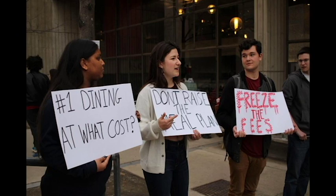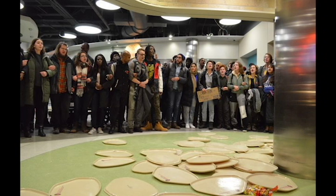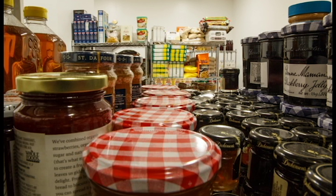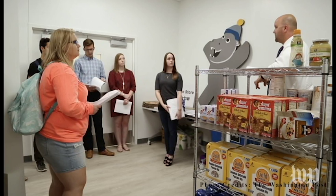Food insecurity issues are not unique to GW. In a survey done by researchers at Wisconsin and Temple University, 36% of students at 66 surveyed schools do not get enough to eat. GW opened its own food pantry to help students receive adequate dining options, and hundreds of other schools across the country have opened similar pantries or provided solutions in other ways.